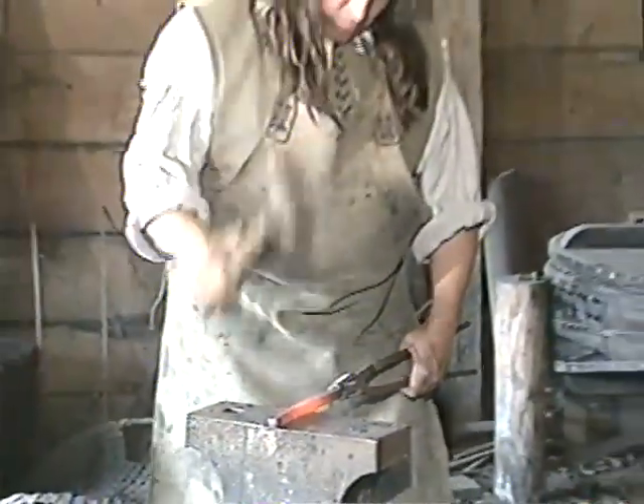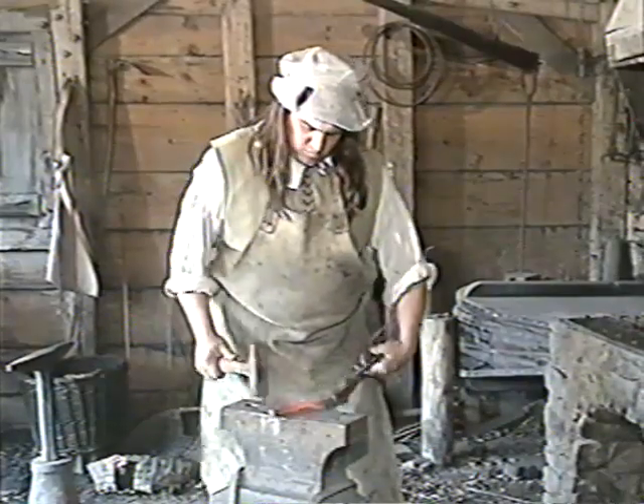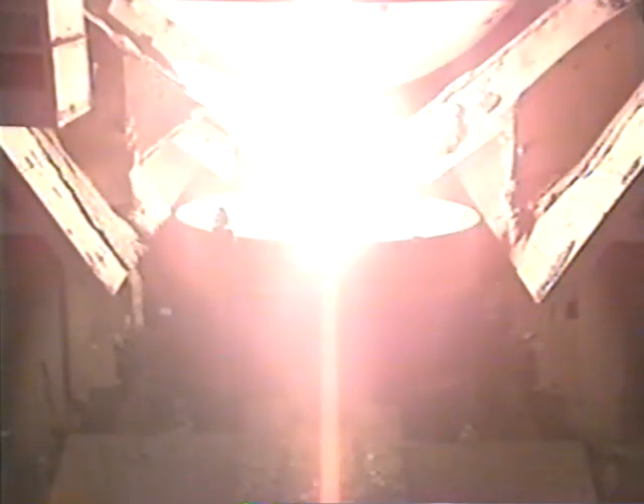But as the early iron masters discovered, iron is brittle and unsuitable for many forming applications. The solution? Steel. In the early days, making steel was an art. Today, steelmaking is a highly technical and sophisticated science.